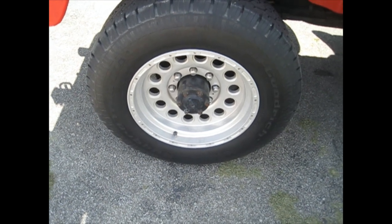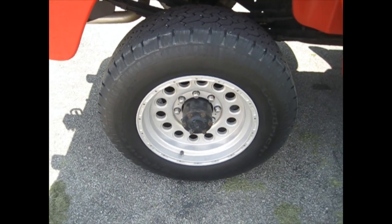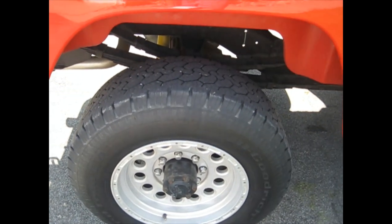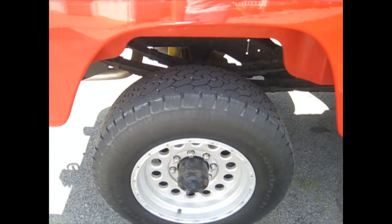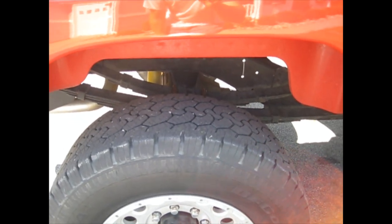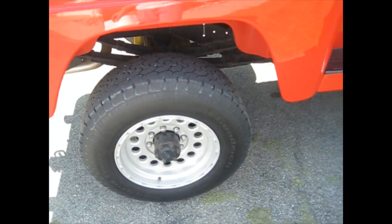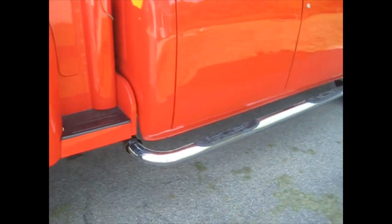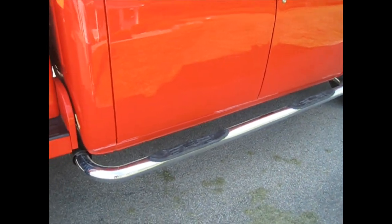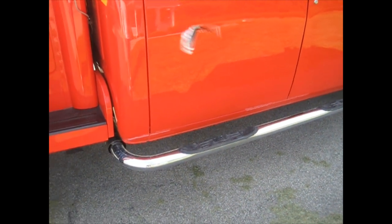The tires are 265/70/17 on aftermarket aluminum rims. They're about the same diameter as the original tires, just a little wider. You can see it has overload springs in the back that only contact the frame when there's a heavy weight on it. The chrome step bars are mounted directly to the frame — not the cab — so they're good and solid.